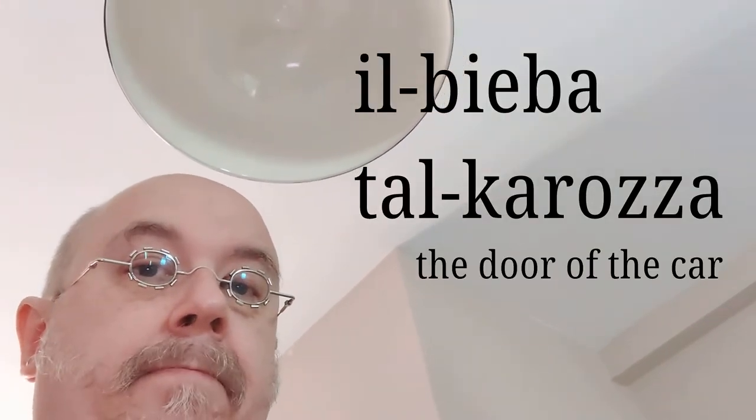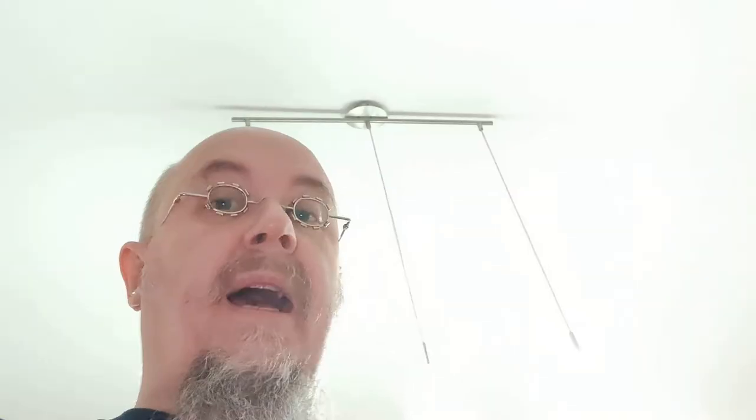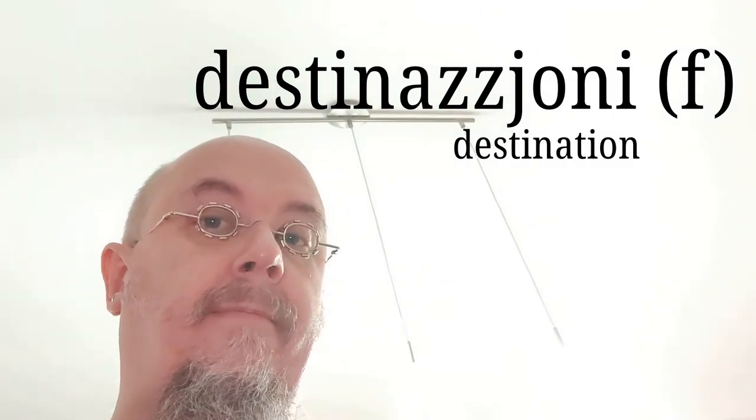Recognizing whether a noun is feminine or masculine is usually quite easy. In general, if it has an 'a' at the end it's feminine — for example, 'cascia', 'soda'. However, for nouns with Italian roots, an 'i' at the end also signifies in most cases that the noun is feminine — for example, 'destinationi'.